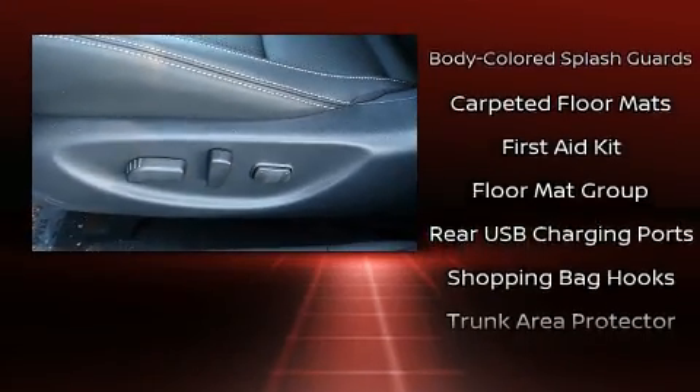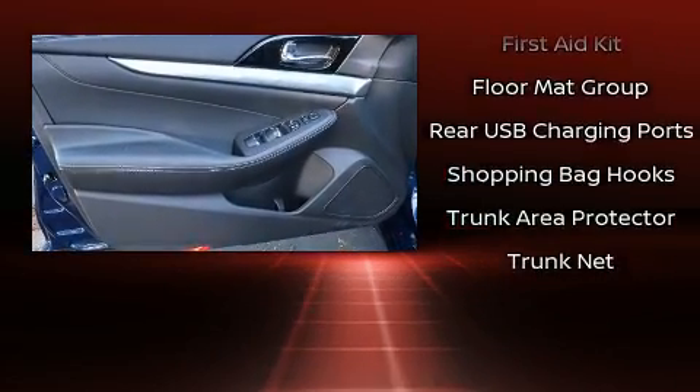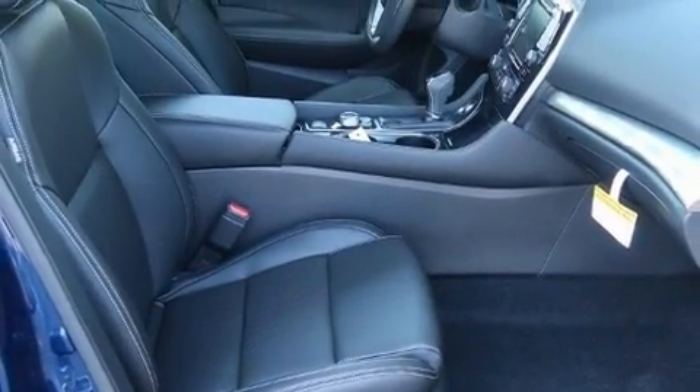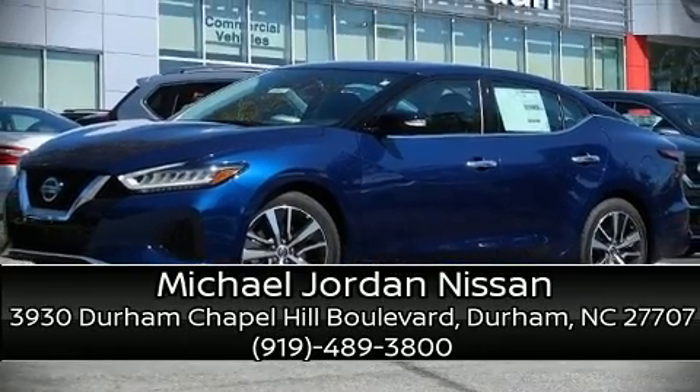In the event of a rollover collision, side-curtain airbags provide additional protection for outboard-seated passengers. Our knowledgeable sales staff is available to answer any questions that you might have. Stop in and take a test drive.